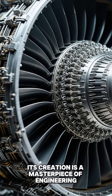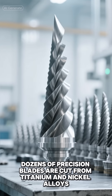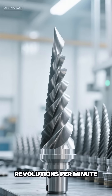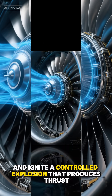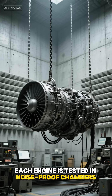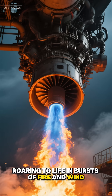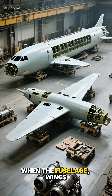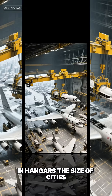Then comes the heart of the airplane: the engines. Whether it's a turbofan or jet engine, its creation is a masterpiece of engineering. Dozens of precision blades are cut from titanium and nickel alloys, designed to spin at over 10,000 revolutions per minute. These blades compress air, mix it with fuel, and ignite a controlled explosion that produces thrust. Each engine is tested in noiseproof chambers, roaring to life in bursts of fire and wind.